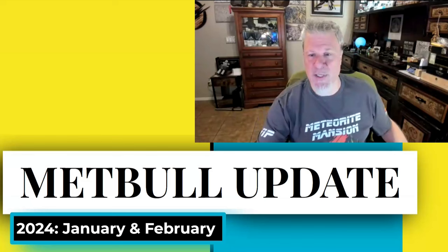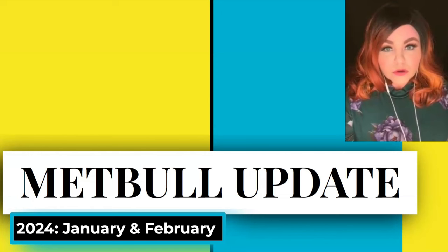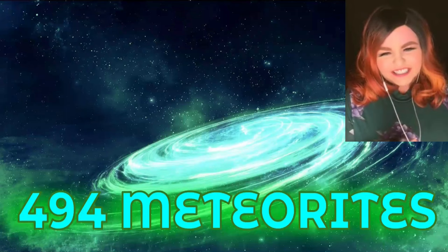Sue is going to show us the updates for January and February of 2024. The numbers we'll review today are things that were approved and published in January and February of this year — not necessarily found or witnessed this year, just things that finally made it through the classification process and hit the database. Year to date, ending on February 29th.